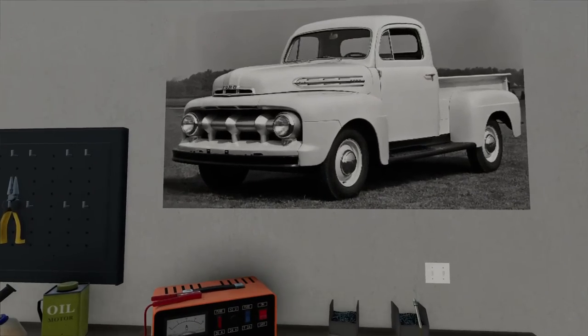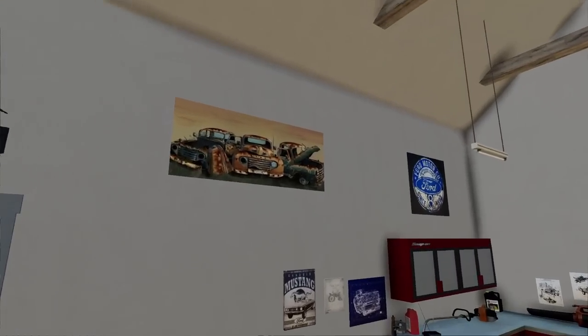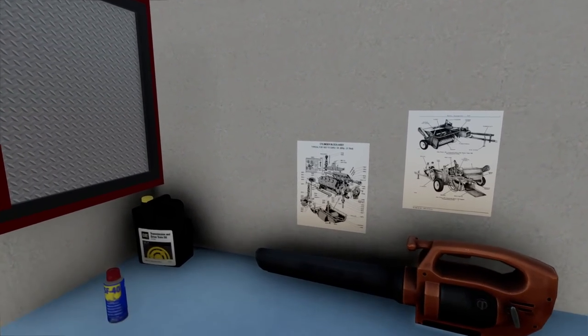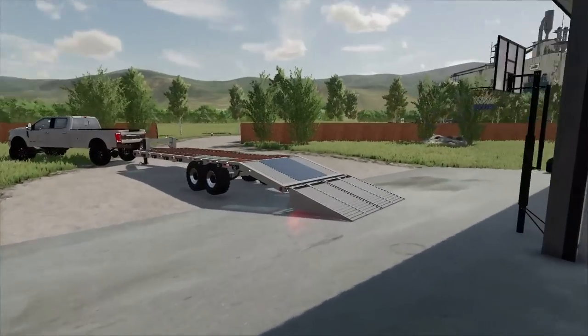We've got an older Ford truck here — this is one of those single-cab farm trucks. Another poster up there. I've got a lot of Ford stuff. This is the cylinder block diagram. Pretty sweet — right down there you've got the engine. Got some old motor oil. Pretty cool setup in the garage here.